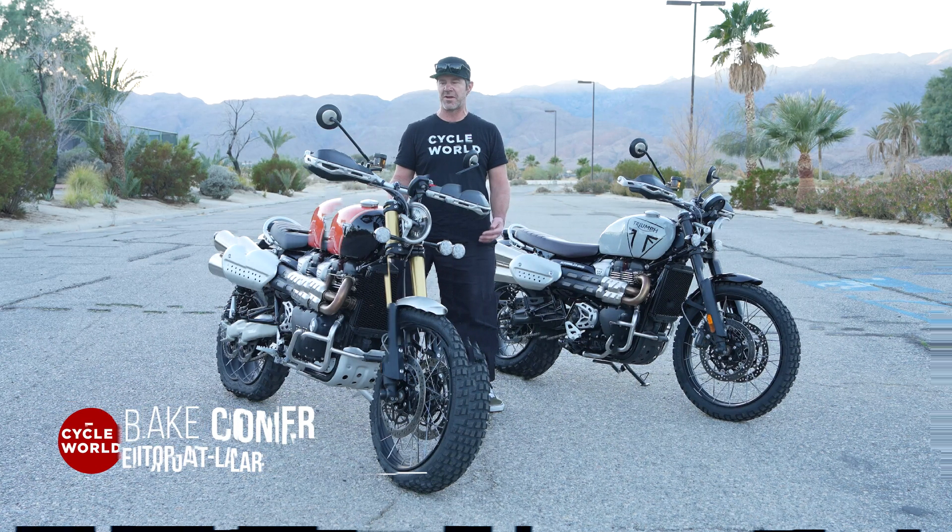At $13,595, that's a really nice price for what this bike has. If you're trying to decide between the XE and the X, you've got a couple of different options. The XE is more off-road oriented — with the long travel suspension, better brakes, and related features, it's a better off-road machine. But if you're looking for a more entry-level version with a lower seat and a great price point, the X is the way to go. And that's it on the Triumph Scrambler 1200 press launch here in Borrego Springs, California.